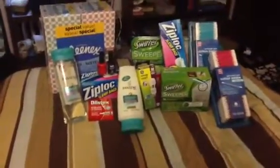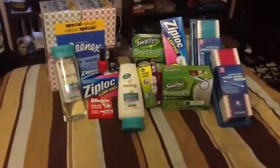The Blistex down there is a dollar fifty, and you get back a dollar fifty in up rewards.